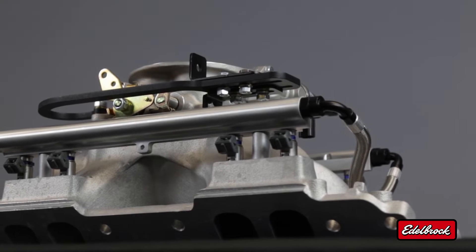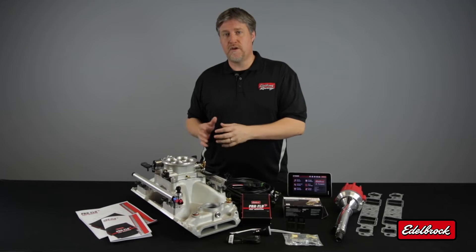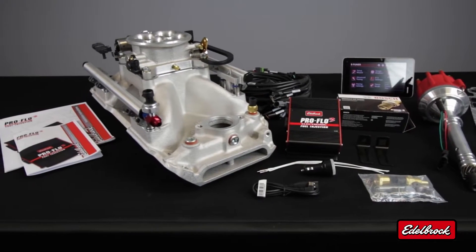Each kit features an Edelbrock intake manifold that's been designed, cast, and manufactured in the USA. The manifold is tested and assembled right here at our factory at Edelbrock. It features all the sensors you would need for a fuel injection system and also comes fully assembled, like you see it here.